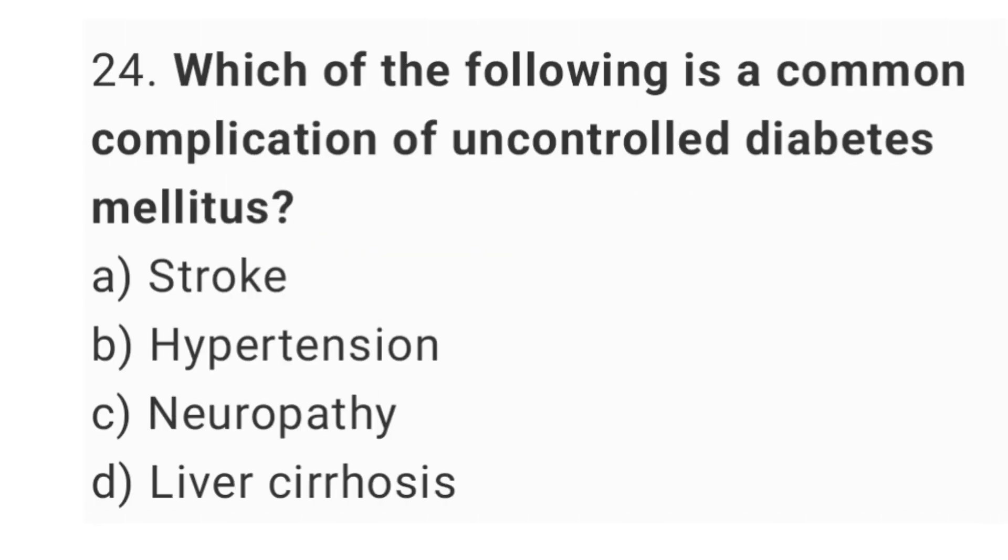Question number 24. Which of the following is a common complication of uncontrolled diabetes mellitus? The right answer is option C, neuropathy.